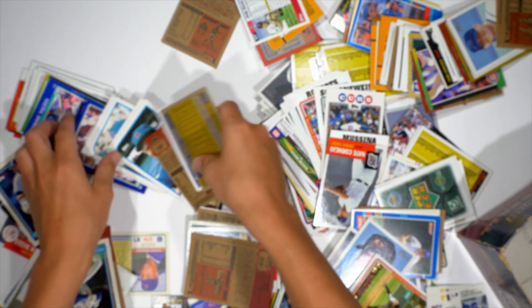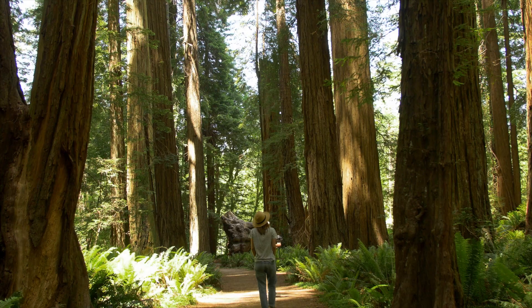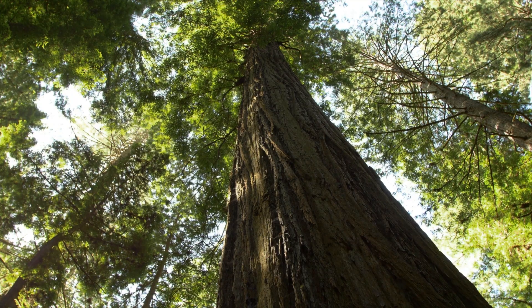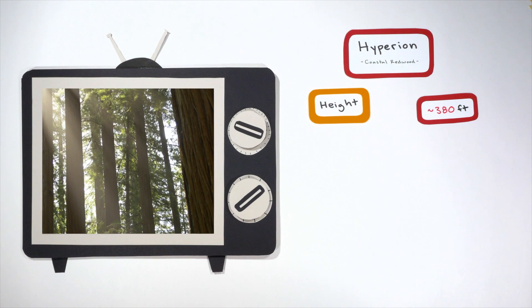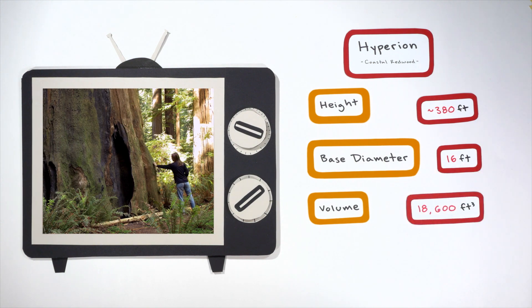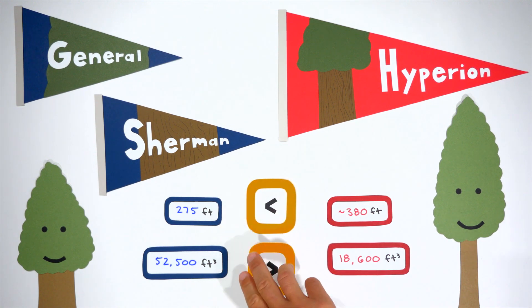Up against this heavyweight is our coastal redwood all-star, coming to you from a hidden location in northern California — Hyperion. Hyperion's exact location has been a closely guarded secret since it was discovered in 2006; only about six people know and they're not telling anybody. But we do know that Hyperion is the tallest tree in the entire world — no tree is taller. He's just under 380 feet, about 105 feet taller than General Sherman. Still, he's pretty skinny with a base diameter of only about 16 feet, and his volume isn't even half of General Sherman's, at 18,600 cubic feet. So in a head-to-head battle: tallest tree in the world — Hyperion wins; most volume — General Sherman wins.